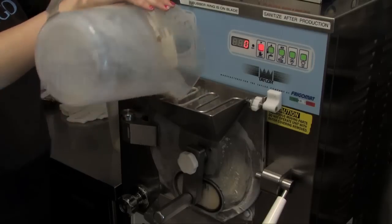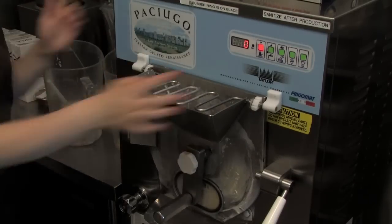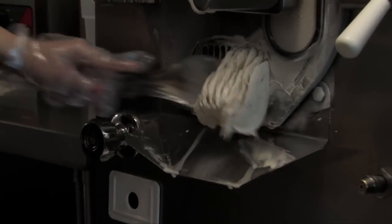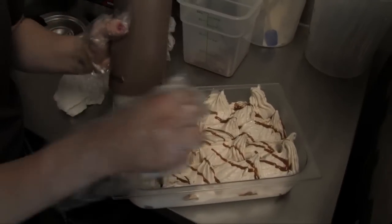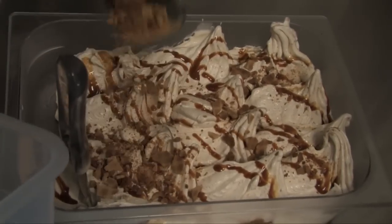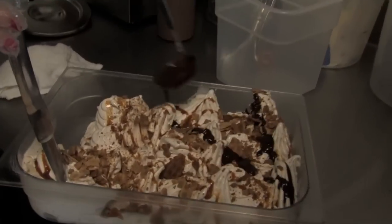Gelato is Italian ice cream. It's made with milk — no butterfat, no cream, nothing artificial. We use all-natural ingredients here, so it makes the gelato low-fat, low-calorie, all-natural.